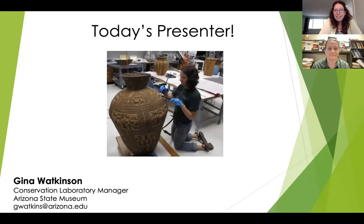Our wonderful speaker today is Gina Watkinson. Gina is the Conservation Laboratory Manager at the Arizona State Museum, part of the University of Arizona, where she's worked since 2007. She received her BA from the University of Delaware Art Conservation Department in 2007 and went on for her MA in American Indian Studies with a graduate certificate in Heritage Conservation from the University of Arizona in 2013. She's currently a doctoral candidate in the School of Anthropology at the University of Arizona. Gina is a professional associate of the American Institute for Conservation and the co-chair for the AIC Archaeological Discussion Group.